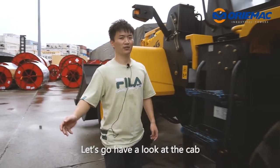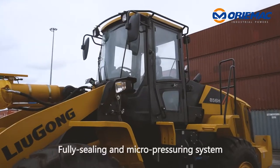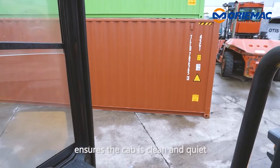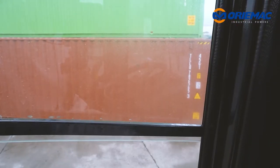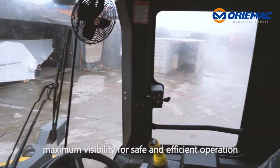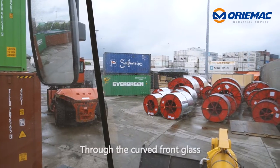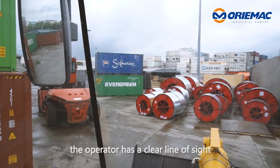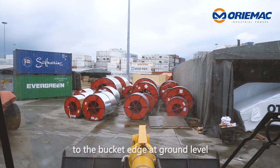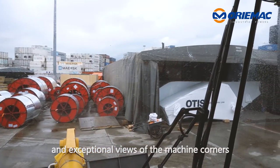Let's go and have a look at the cab. The fully sealing and micro-pressure system ensures the cab is clean and dry. The new design also offers maximum visibility for safe and efficient operation. Through the curved front glass, the operator has a clean line of sight to the bucket edge at ground level and exceptional views of the machine corners.